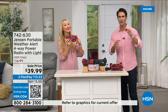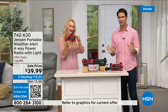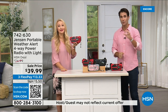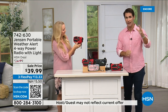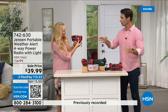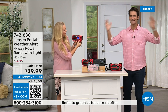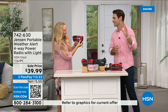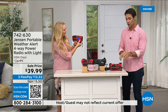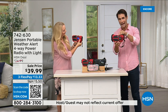You have to get those AM/FM updates, you have to still know what is going on — even if you're just out camping and don't have cell phone service, not near a cell tower. Carry this with you. Be prepared today — $39.99. The brand Jensen, since 1927.